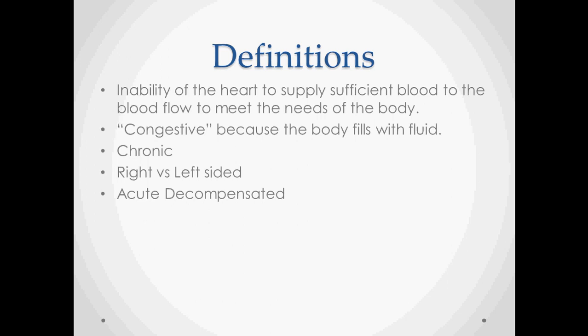Heart failure can be chronic as well as acute decompensated, and right-sided versus left-sided. For causes of right versus left-sided failure, the most important thing to remember is that the most common cause of right-sided heart failure is left-sided heart failure.